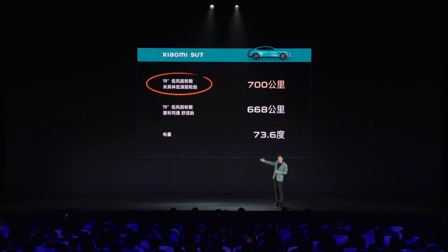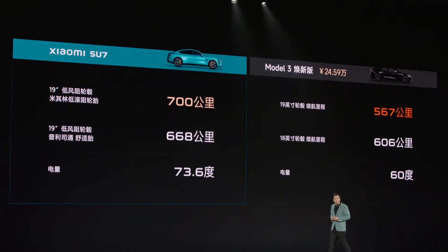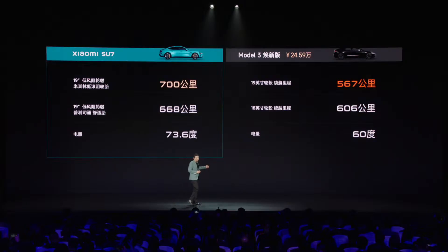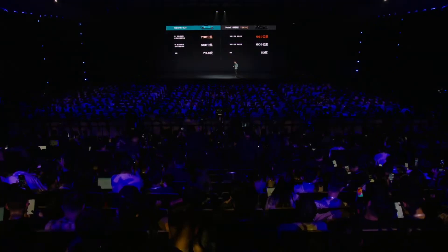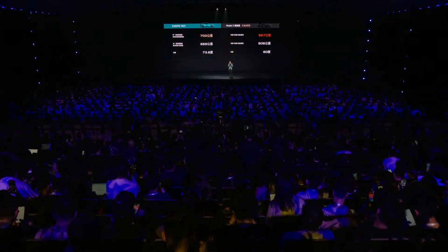In the fiercely competitive Chinese EV market, the Xiaomi Su7 faces stiff competition from a multitude of all-electric sedans in the 200–300,000 yuan range. Rivals such as the BYD Seal, BYD Han, Deepal SL03, Xpeng P7i, and Nio ET5 all vie for market share, each offering its own unique blend of features and capabilities. However, with its combination of cutting-edge technology, competitive pricing, and the backing of a well-established brand, the Su7 is well-positioned to emerge as a formidable competitor to established players like Tesla.